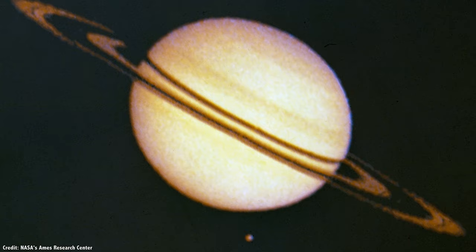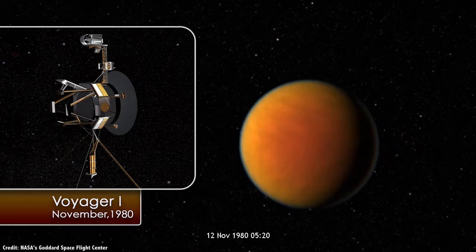The first spacecraft to visit Titan was Pioneer 11 in 1979. It couldn't see through the thick clouds, and neither could the twin Voyager spacecraft, which followed in 1980 and 1981.